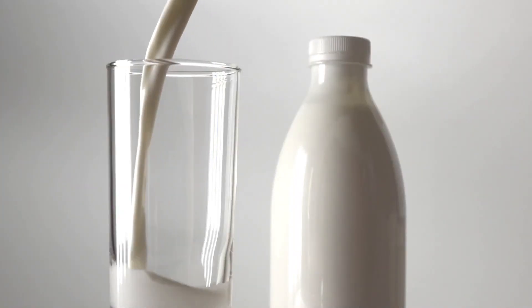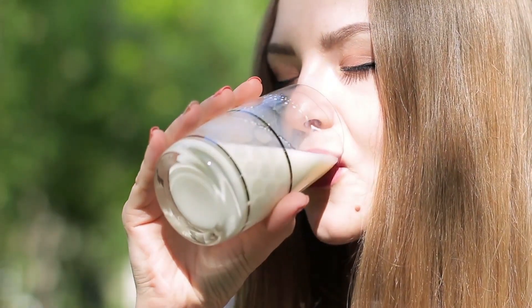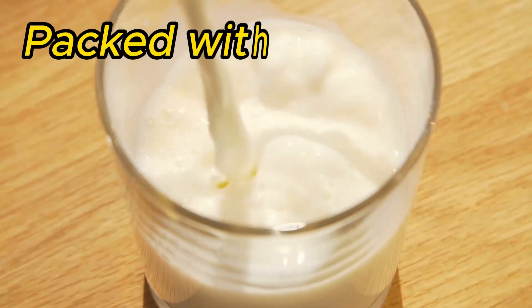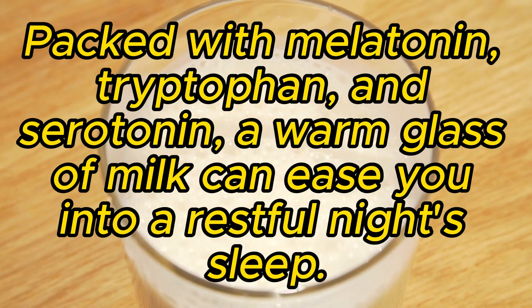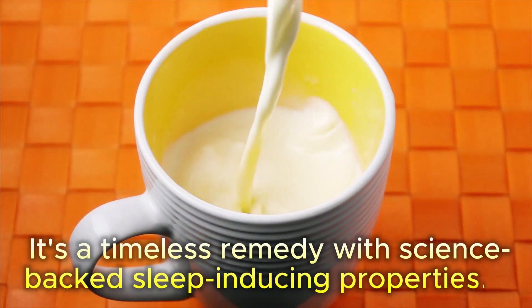10. Milk. And finally, the classic warm milk. It's not just a soothing bedtime ritual — it's a melatonin-rich beverage. Packed with melatonin, tryptophan, and serotonin, a warm glass of milk can ease you into a restful night's sleep. It's a timeless remedy with science-backed, sleep-inducing properties.